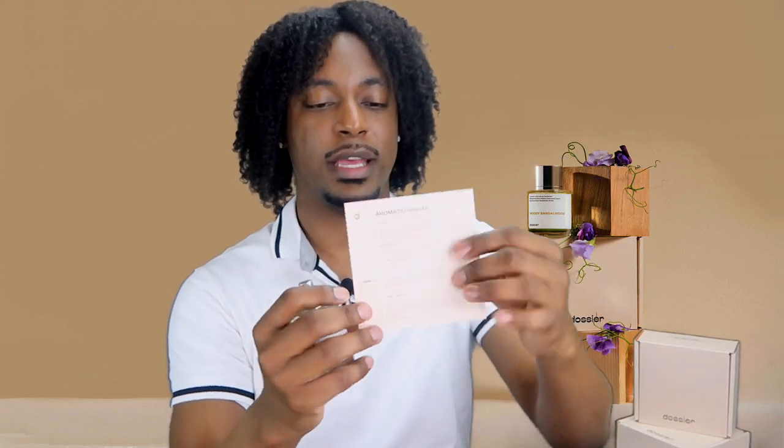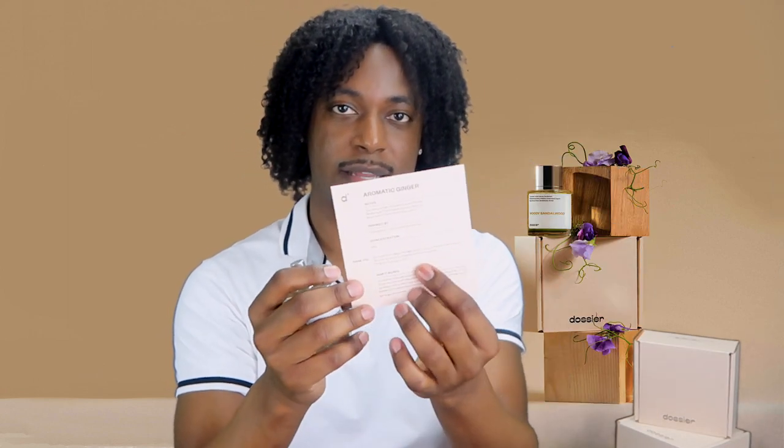With every fragrance you buy from Dossier, they include this little info card. It'll give you the name of the scent, all the notes, what it's inspired by, the concentration of it, and a thank you note. So I'm going to go ahead and spray it on here — it's a new scent, just to smell it.